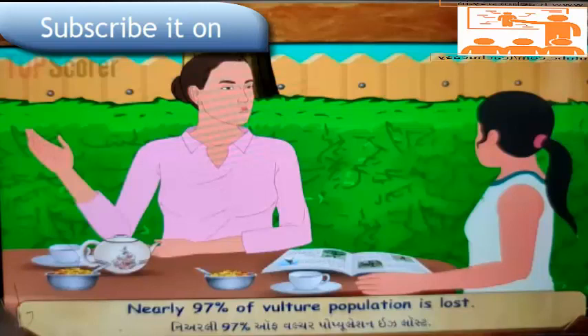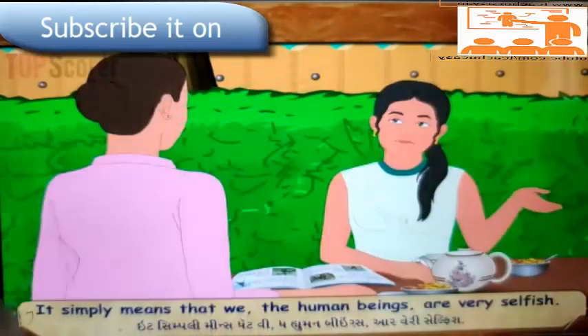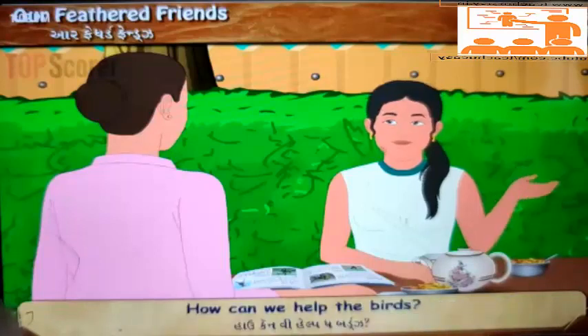'Nearly 97% of vulture population is lost. It simply means that we, the human beings, are very selfish. We do not care for other living beings on the earth.' 'Why are we not doing anything to save the birds? How can we help the birds?'